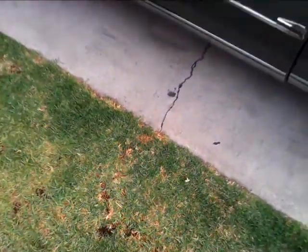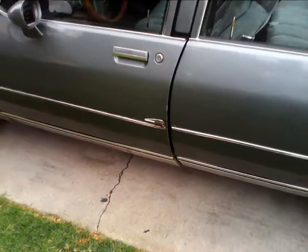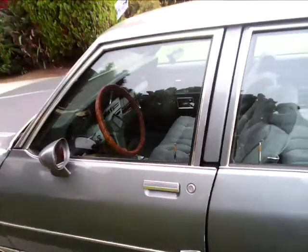I'm going to give you an inside look of the '85 Chevy Caprice Classic I picked up.